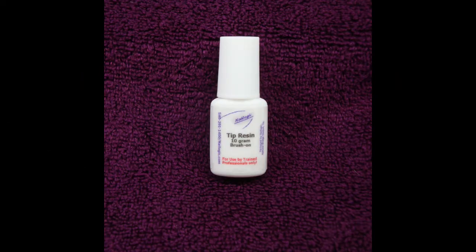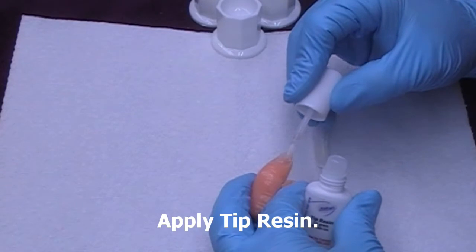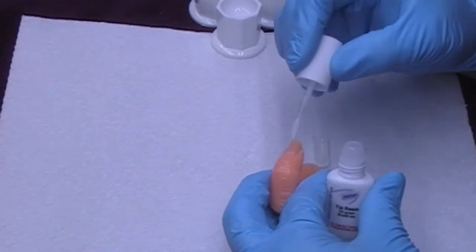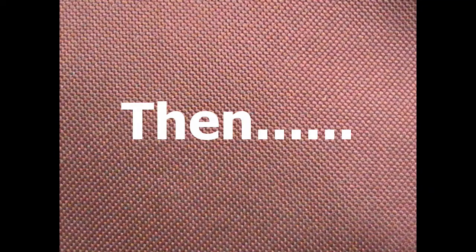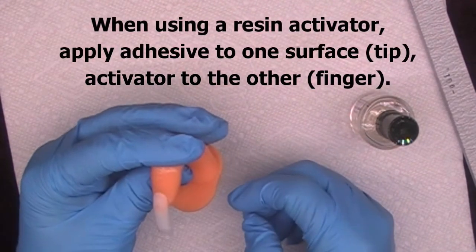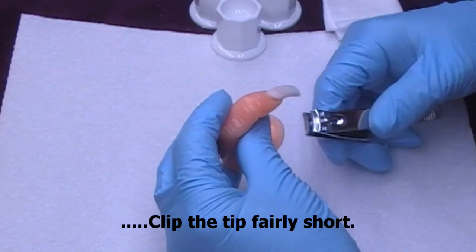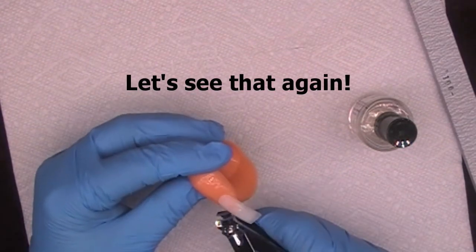Let's apply this first tip. We're going to need some tip resin — size seven or eight tips work best. Using the tip resin, apply some resin to either the tip or the finger surface, then apply the tip, rock it in place and hold for at least ten seconds. When using resin activator, apply the adhesive to one surface and the activator to another. Using your nail clippers, clip fairly short.